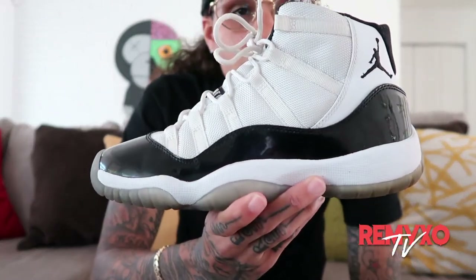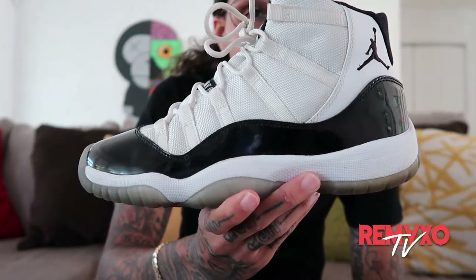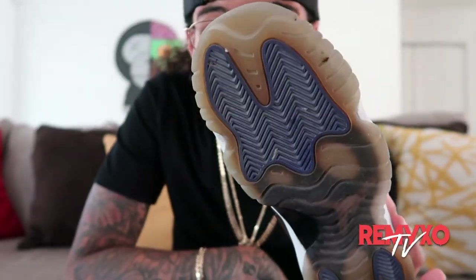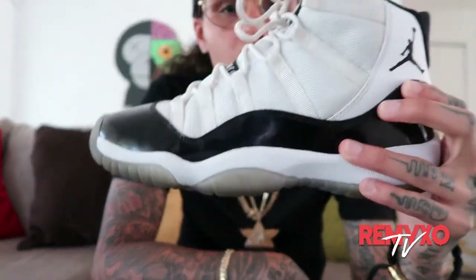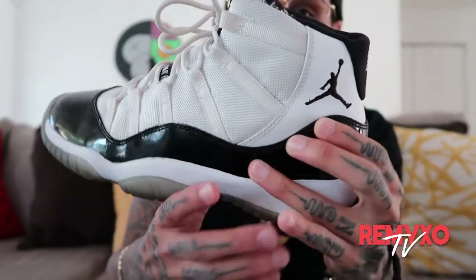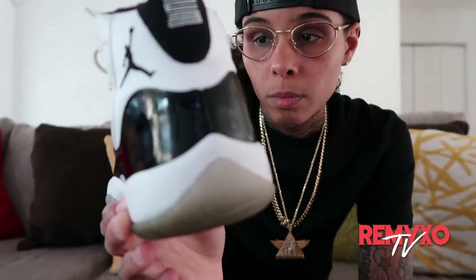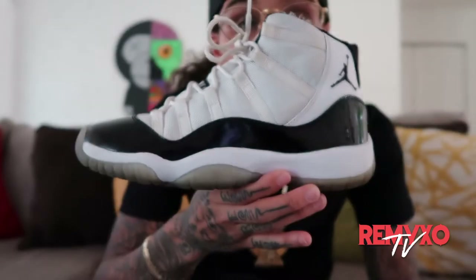Now let's go way back to some OG Jordans. These are beat, but I love these shoes. The Concord 11s — these are so fly. Look, they still look good. They might be beat to some people, but to me they're still in good condition. That was number five.